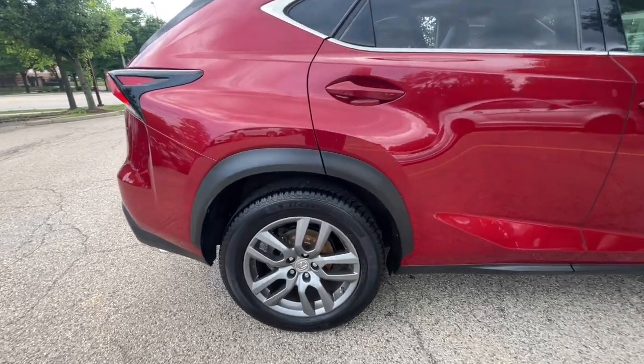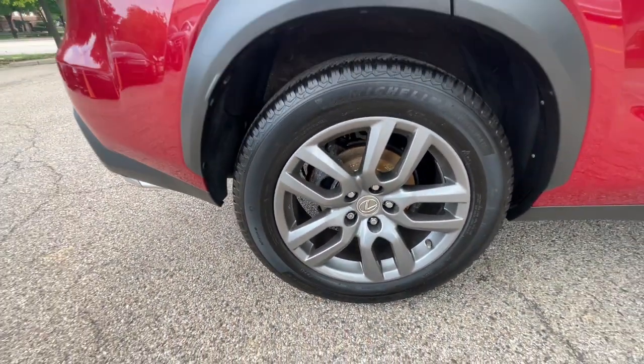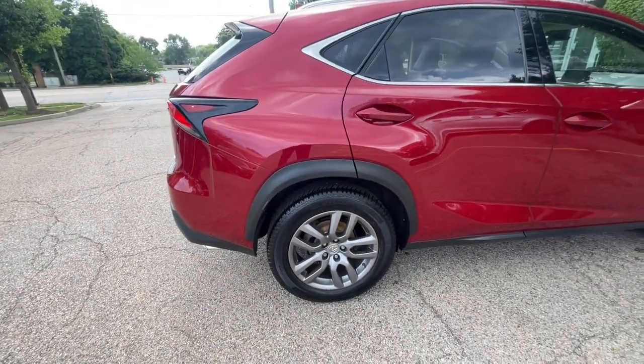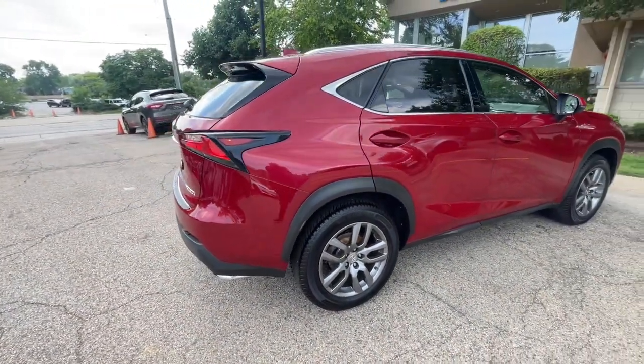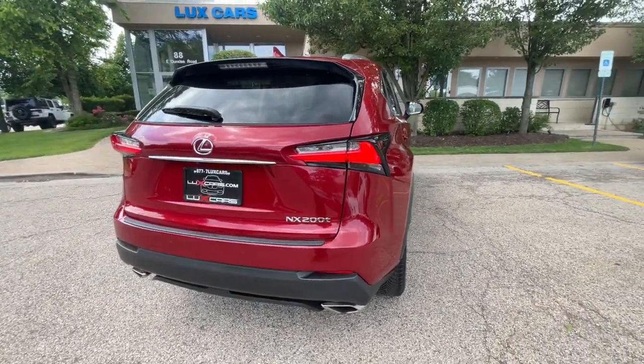Navigation system. Rear-view backup camera. Luxury package. Intuitive parking assist. Pre-collision system. LED lamps with auto high beam. Lane departure alert system with steering assist. All-speed cruise control.